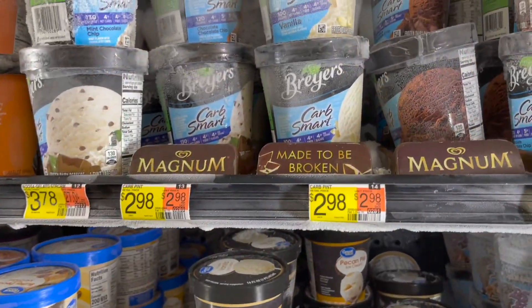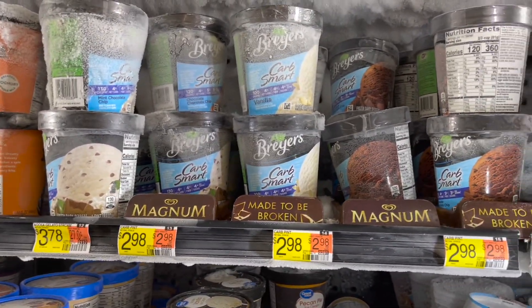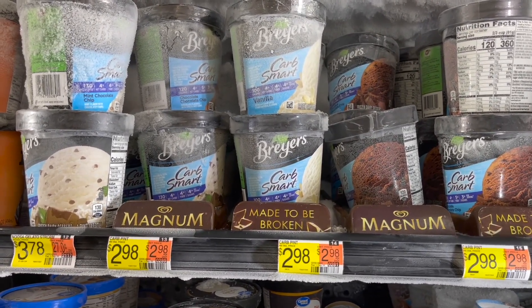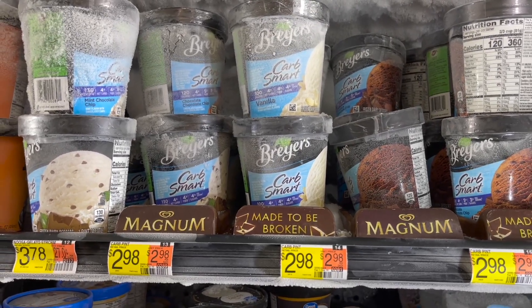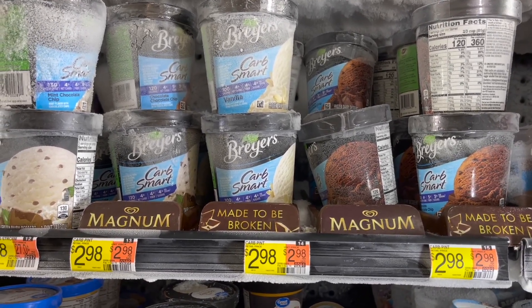The next deal I'm picking up is on the Breyers Smart Carbs. I was able to find them at this store — these are $2.98. I'm going to pick up one and submit to Shopkick for 715 kicks, which is $2.86 back, making my final cost for one just $0.12.